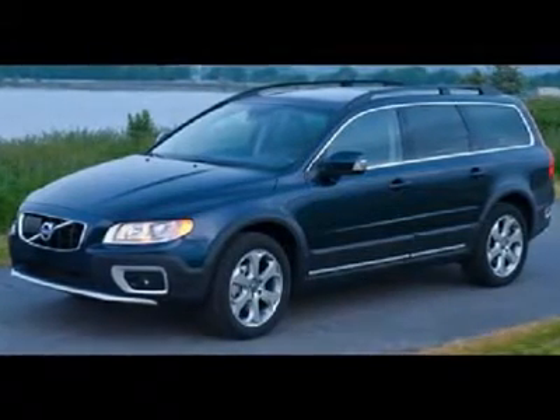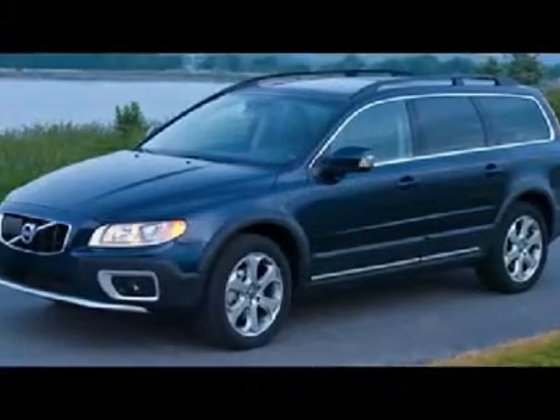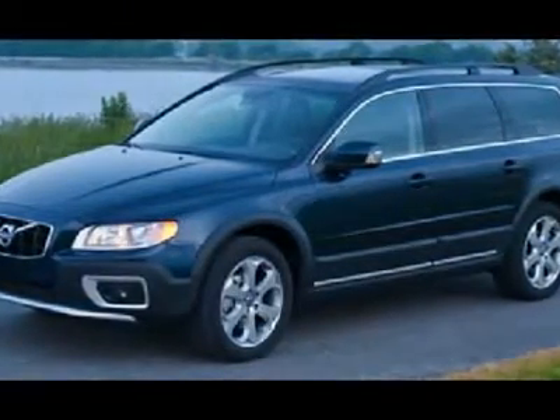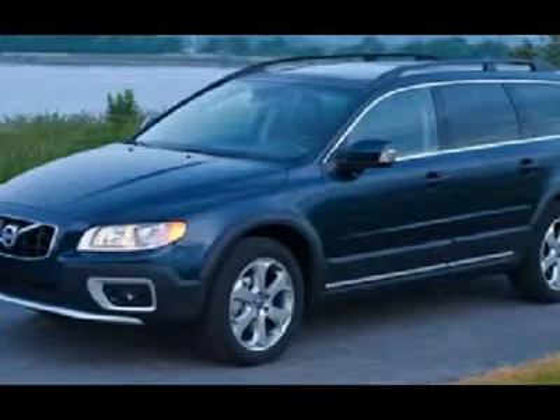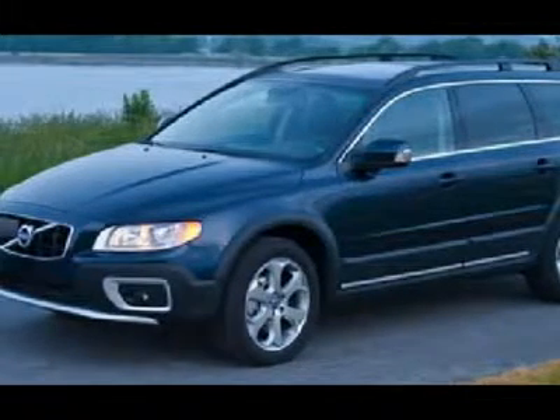Comes with Volvo's Safe Plus Secure Coverage Plan that provides you with 5 years or 60,000 miles of warranty, 5 years or 60,000 miles of factory-scheduled maintenance including wear and tear items like brake pads, brake rotors and even wiper blades, and 5 years of Volvo on-call roadside assistance coverage.